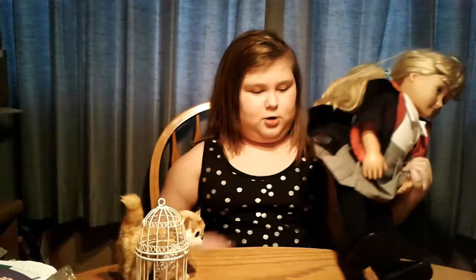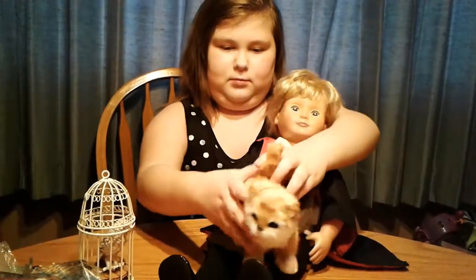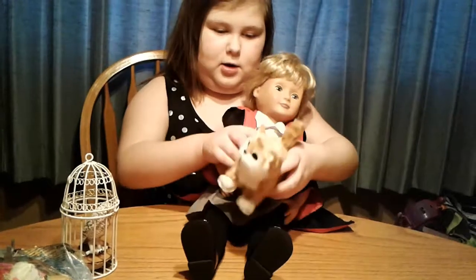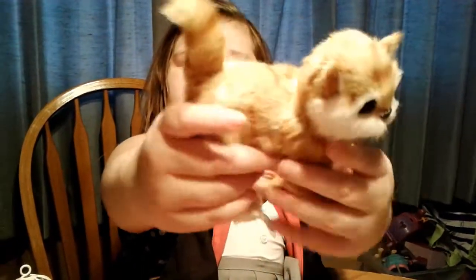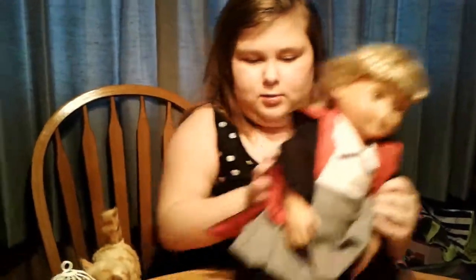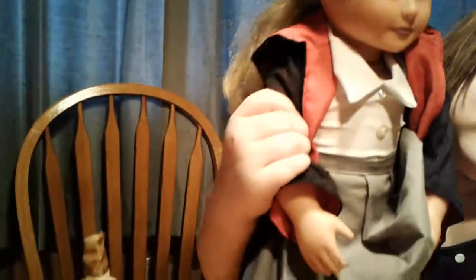So I'm going to show you Hermione and Crookshanks together with my American Girl doll. You can get a closer look at the cat. And then a closer look at her. Let me get her standing up. It's Hermione's. I can change her clothes.